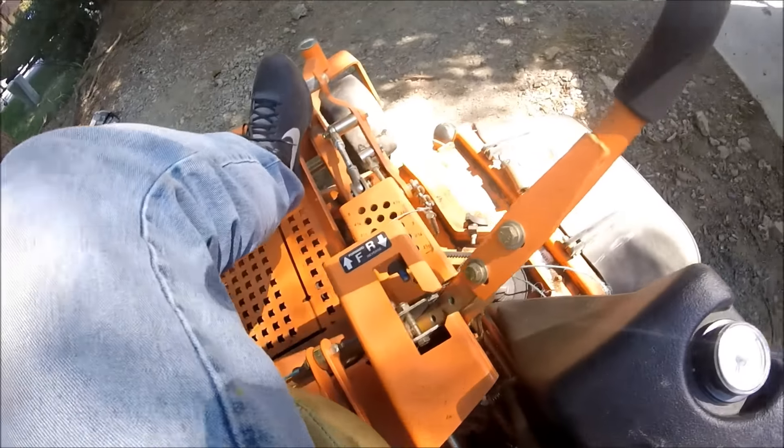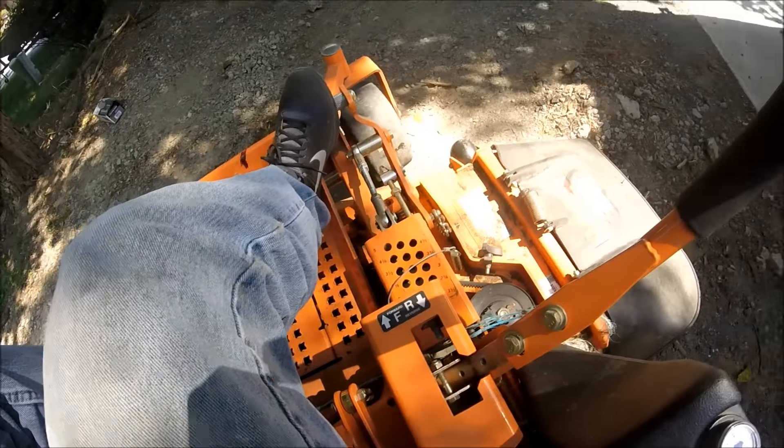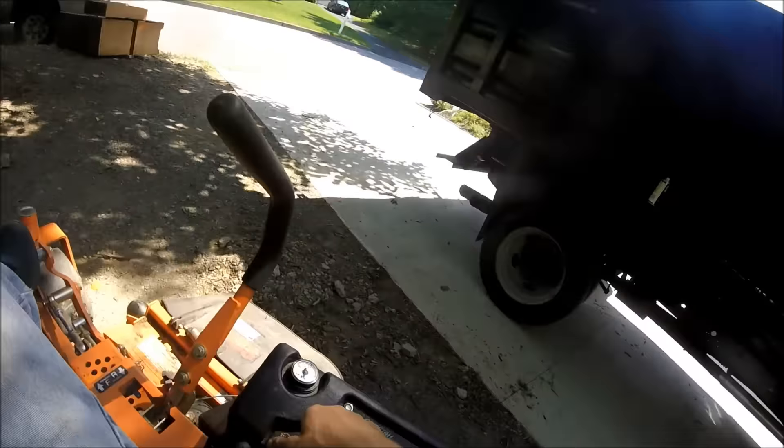There are quite a few grease fittings on this machine. I didn't get the truck done yet either — I ran out of grease, did half of the truck yesterday.